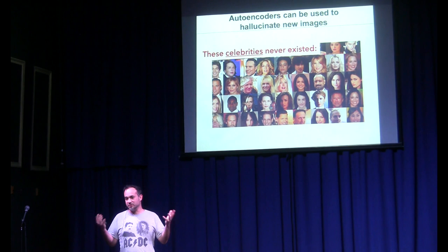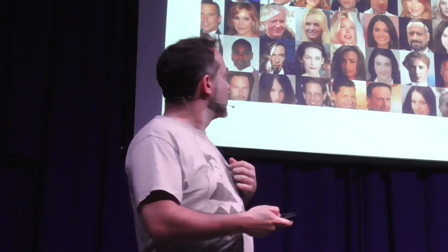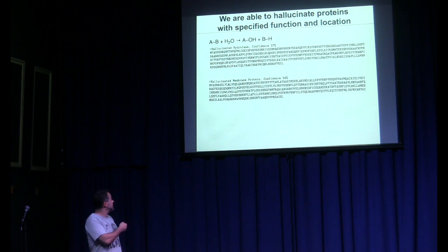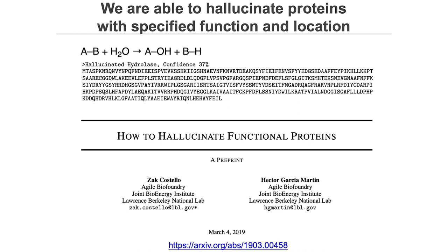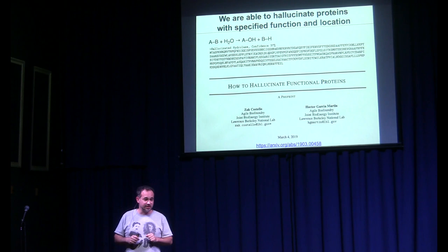What we're doing is, instead of creating celebrity faces, we create proteins with a particular specification. We create a hydrolase that splits water, generate a whole new sequence, order the DNA, express it, and test it. We can specify a protein expected to be in the membrane, or in the cytosol, and combine these properties. We have a paper in the archive called 'How to Hallucinate Functional Proteins.' This new generation of proteins is called hallucinating — because you go into the latent space and sample from it.